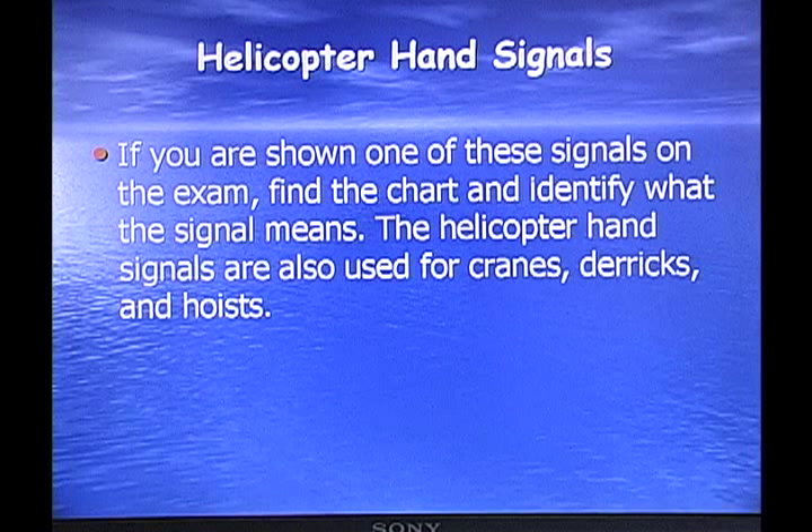Helicopter hand signals are often used for cranes, derricks, and hoists. You'll go to your OSHA book — usually in the front or back — and there will be a page of hand signal symbols. They'll ask you to identify what some of these hand signals mean by matching them with the pictures. They may call them helicopter hand signals or crane/derrick hand signals; on the OSHA page it says 'helicopter hand signals' — they're the same thing, not different signals.